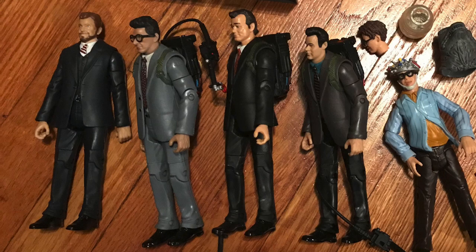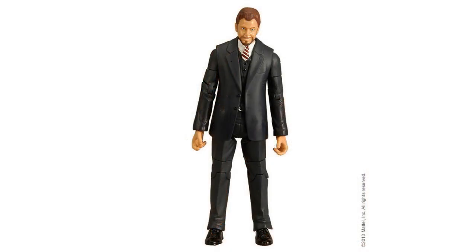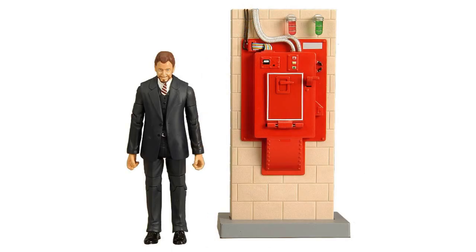The Matty version of Walter Peck had the same body as the courtroom Ghostbuster figures — same arms, same legs. The only difference is the suit jacket on top, because it doesn't have the proton pack straps, and the button-up and tie setup is different. He's got that awesome head — he looks like William Atherton. And he came with a containment unit, which was awesome. Their trick was basically: maybe people will buy Walter Peck, but if we put a containment unit in there, everybody will buy it. And they were probably right.